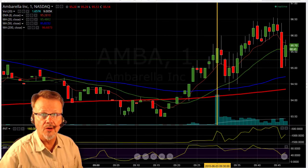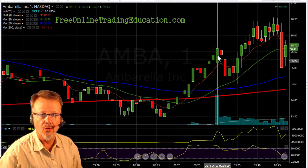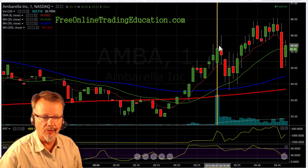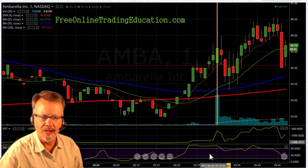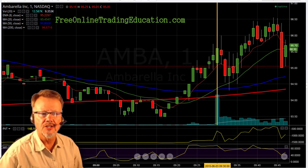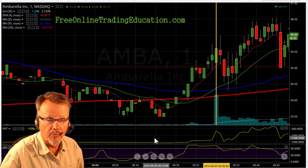Let's take a look at a trade that we had this morning on AMBA. Here it was at opening and it had been run up. It pulled back initially, started to fill the gap and then took off and was high basing here. And then suddenly it took a dip here, and let's see if it's going to develop a bull pullback.